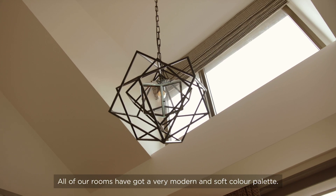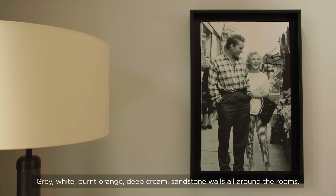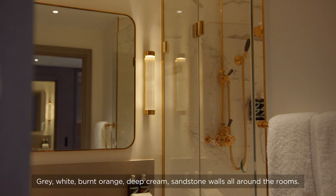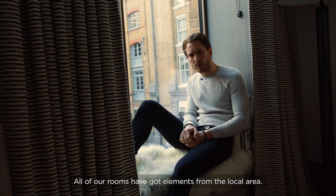All our rooms have a very modern and soft colour palette — grey, white, burnt orange, deep green, sandstone walls all around the rooms. All our rooms have elements from the local area.